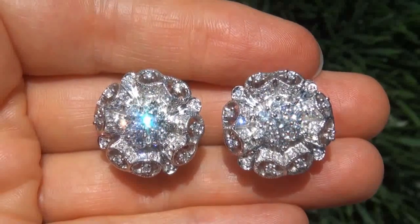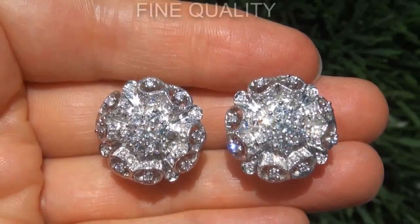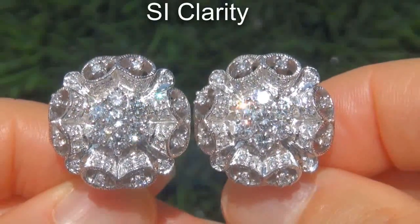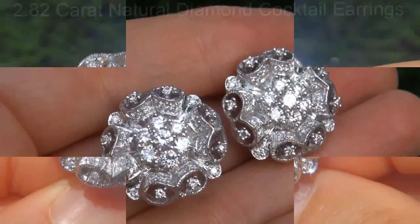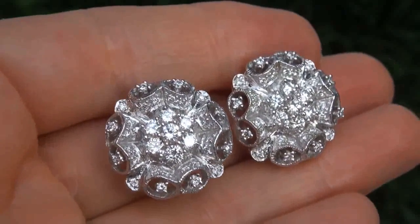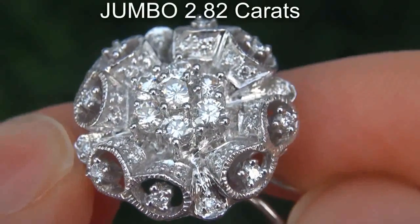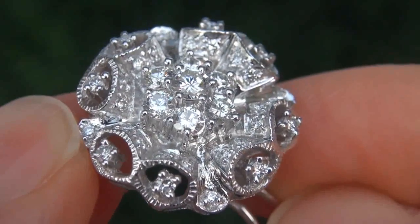Just in from our consignor is this pair of certified, fine quality, untreated, SI Clarity 2.82 carat natural diamond cocktail earrings. This is a genuine solid 18 carat gold vintage pair of earrings from a local estate collection. The diamonds weigh in at a jumbo 2.82 carats combined with the sought-after clarity and color.